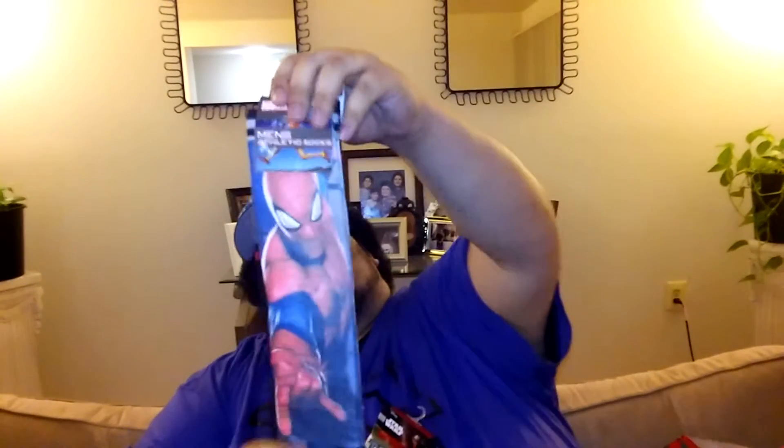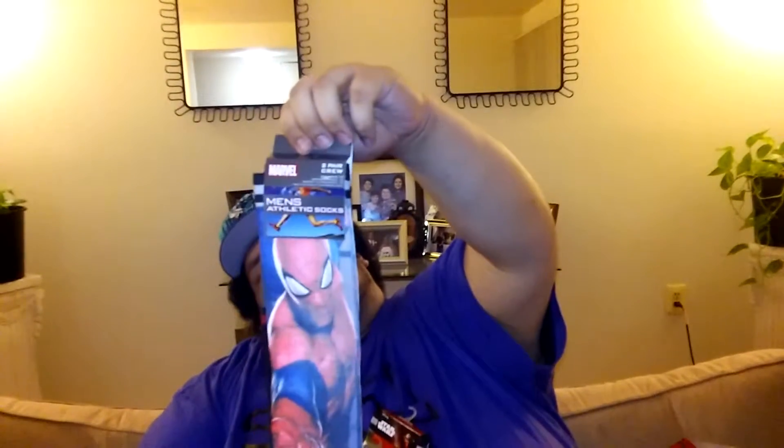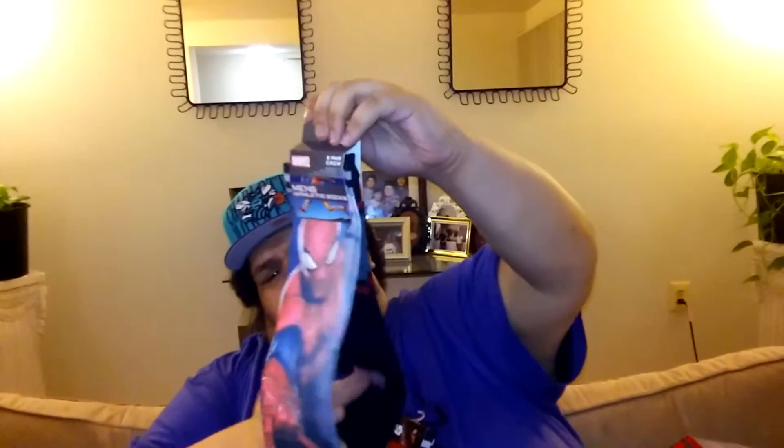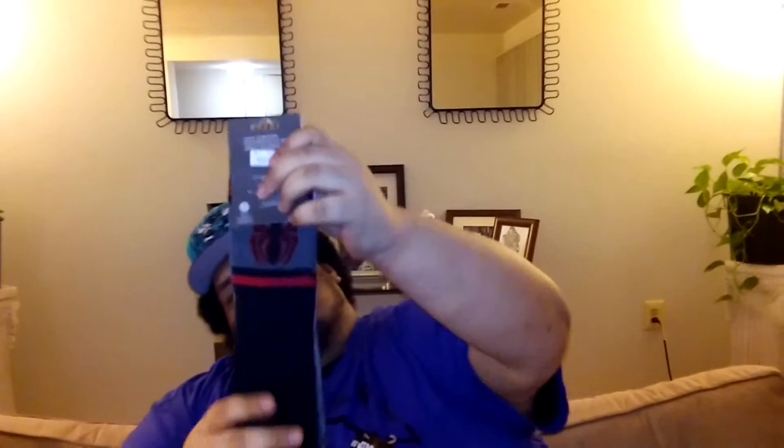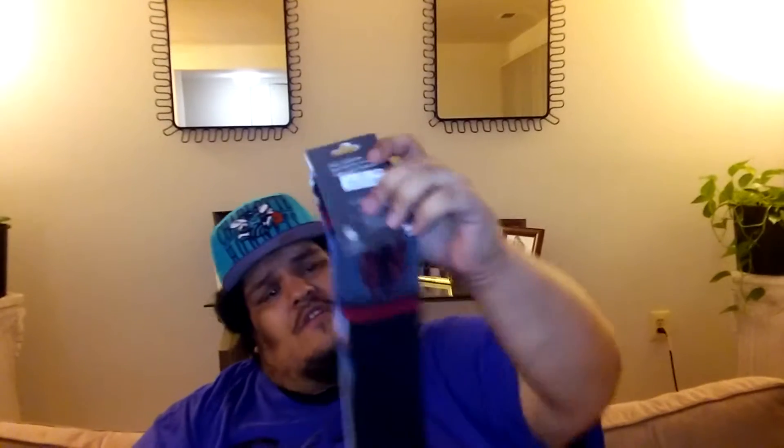And then we have here a Spider-Man Marvel sock. It says it's a size 12, but usually when I get socks like this, they fit. If the ones in the front don't fit, I either get them to my nephew or the wifey — even though she was just hating on Spider-Man, she said Captain America. And then the back ones will fit, I know that for a fact. They feel comfortable and feel like they're going to be warm. $5 for these guys — they look like $10 originally.